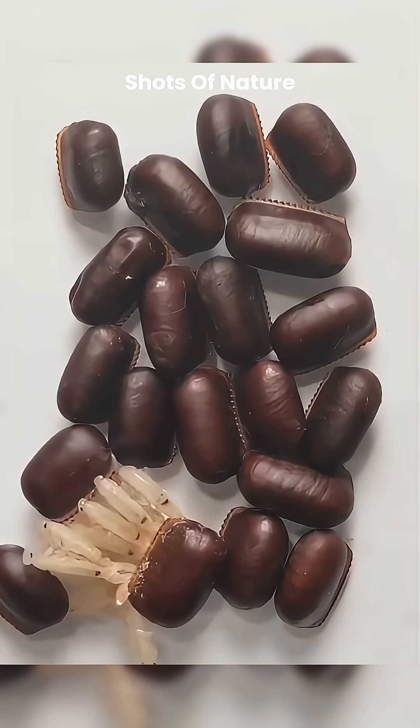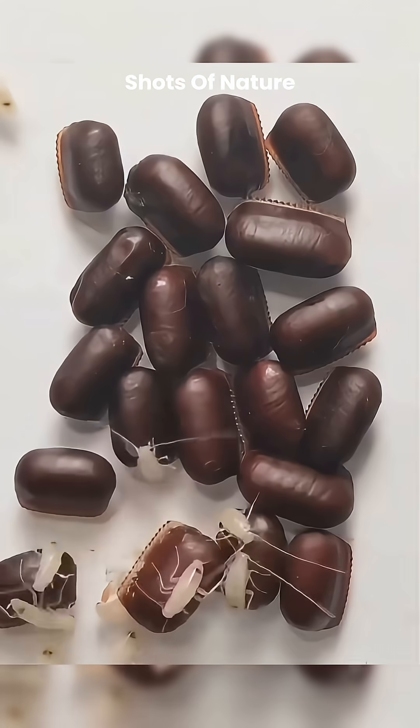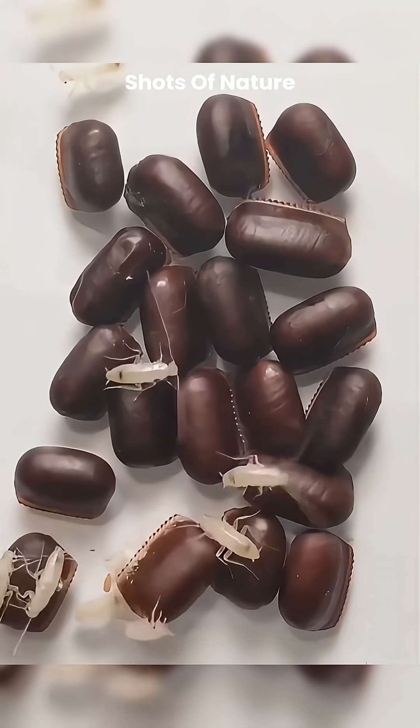Inside a small brown capsule called an ootheca, dozens of fledglings are neatly tucked away. When the time comes, the capsule's tip opens and out pops a nymph.